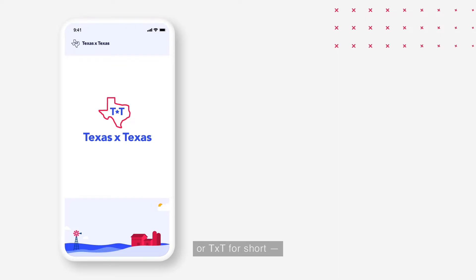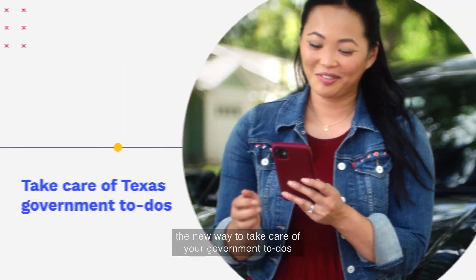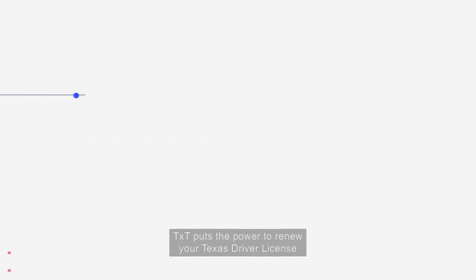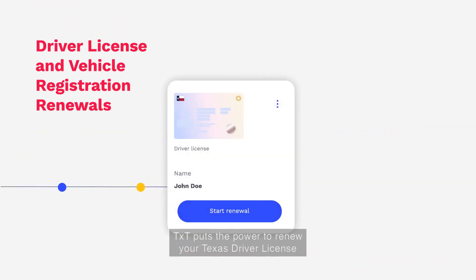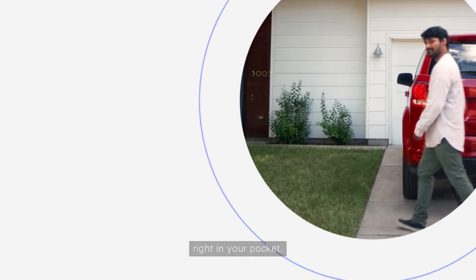Meet Texas by Texas, or TXT for short — the new way to take care of your government to-do's anytime, anywhere, from any device. TXT puts the power to renew your Texas driver license or vehicle registration where it belongs, right in your pocket.